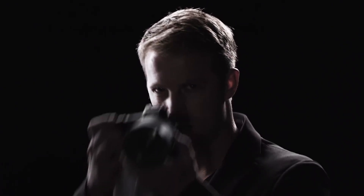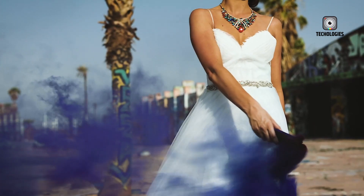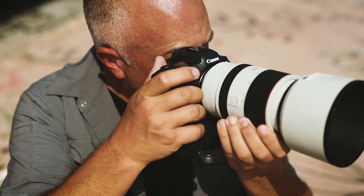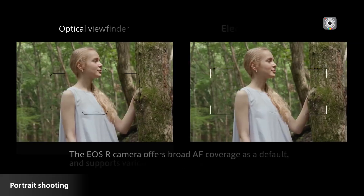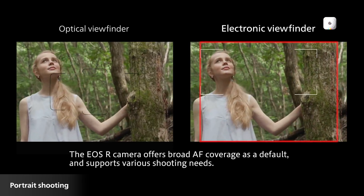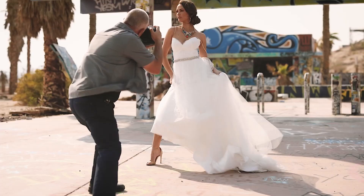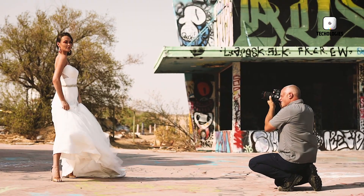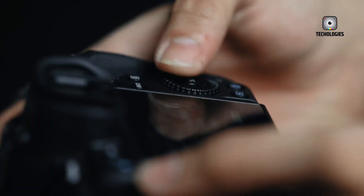One of the standout features of the R5 Mark II is its advanced AI autofocus system. This includes an improved eye-controlled autofocus feature, which has been refined from previous models. This intuitive focus control system promises to make it easier than ever to lock onto subjects and maintain sharp focus, even in dynamic environments. For photographers who work with fast-moving subjects or in unpredictable conditions, this enhancement could be a game-changer.